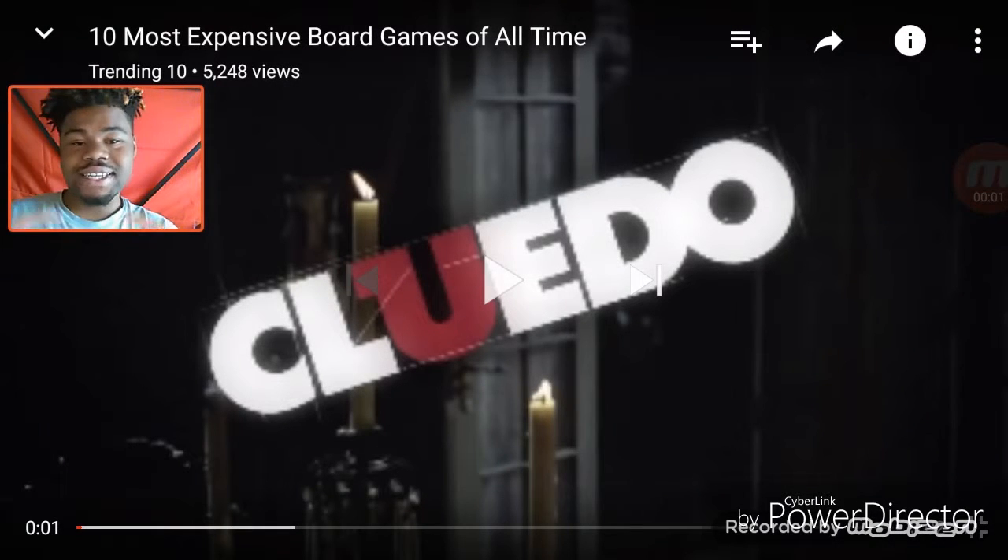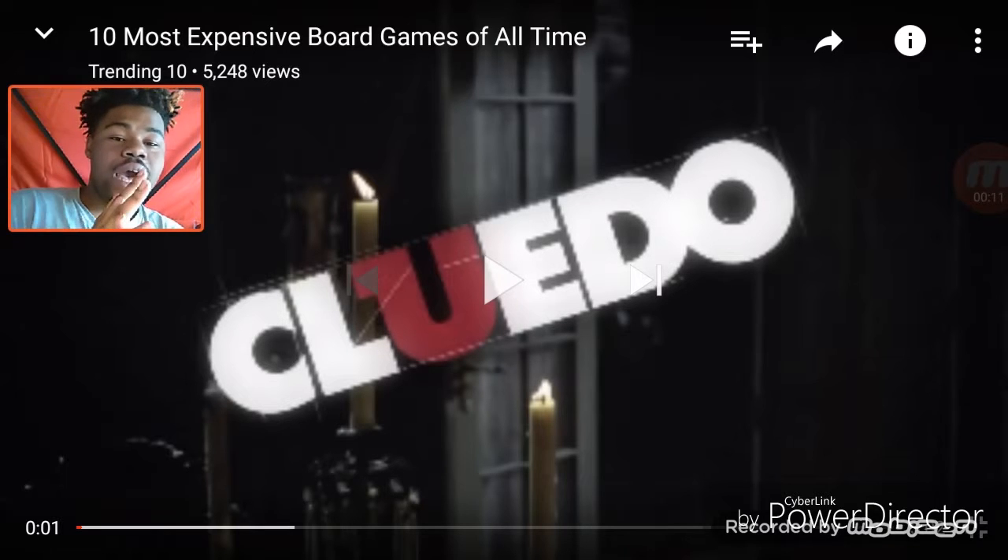Welcome back, against another video watching the 10 most expensive board games of all time. Is Monopoly on it? This game right here — I got it this year, I barely played it, and everything is pretty cool but sometimes it's pretty complicated. It's like a mystery game. So let's get into this video.